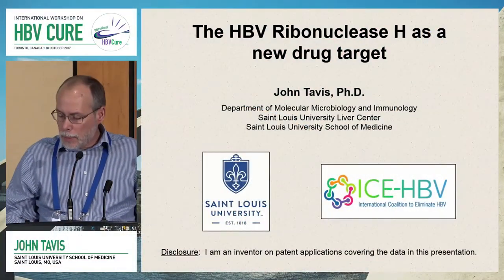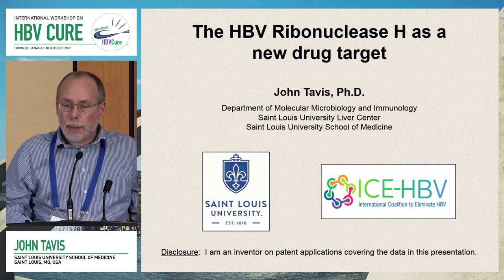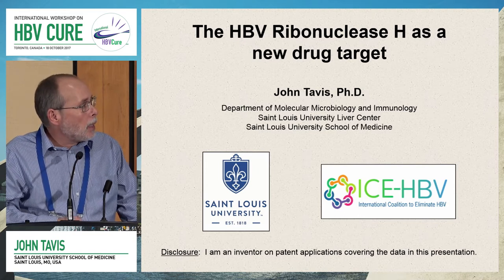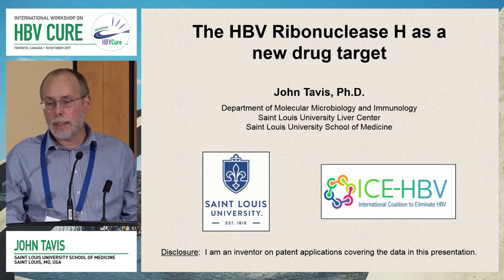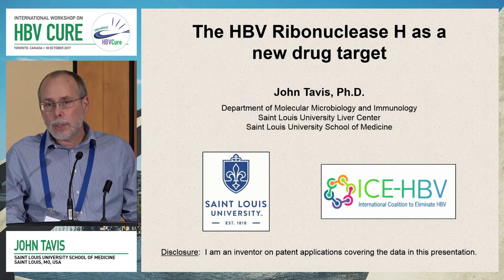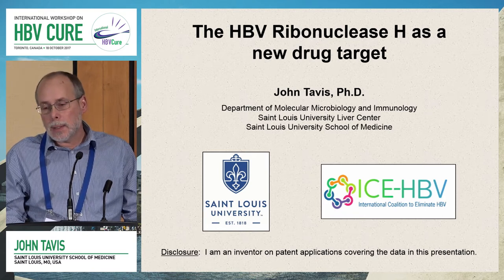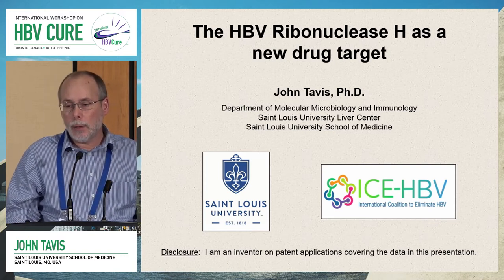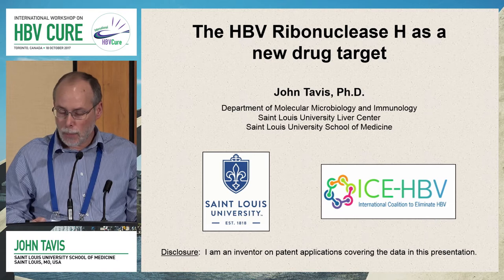Today I'm going to tell you about our studies with the RNaseH of HBV. My disclosure is that I'm an inventor on some patent applications covering this data. The ICEHBV logo is there to remind me to put a plug in for the ICEHBV consortium — a grassroots effort from researchers to design an evidence-based, science-driven strategy for curing HBV. There are brochures at the registration desk for anyone interested.